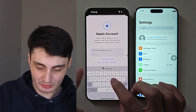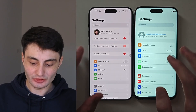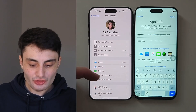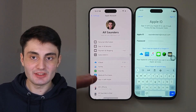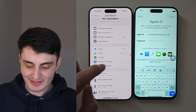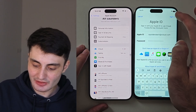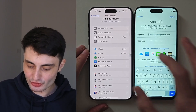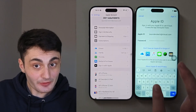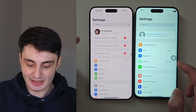After signing into iCloud on the genuine iPhone, tapping your name at the top brings you into the full iCloud options where you can tap into iCloud and change all your settings. On the fake iPhone, after signing in it doesn't show any extra iCloud options at all — if it looks like that, it is immediately a fake iPhone.